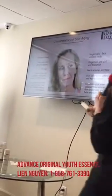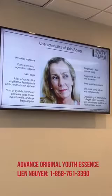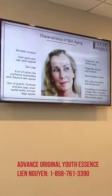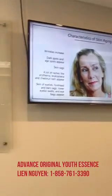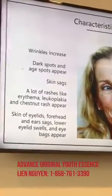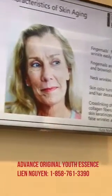We look at what we want to address: wrinkles, dark spots and age spots, some sagging, broken capillaries, redness, and cross-linking of intracellular collagen fibers. Basically, what we get is a breakdown of collagen and elastin, and that's what causes all of these different factors. So that's what we set out to address with the Youth Essence.